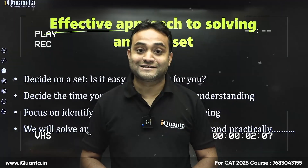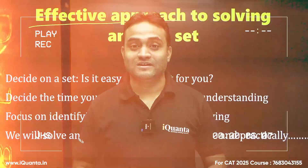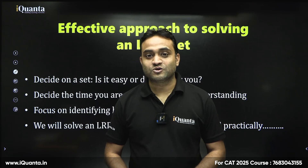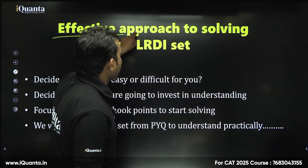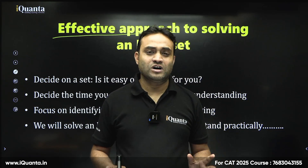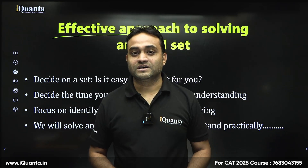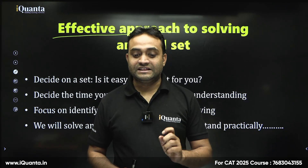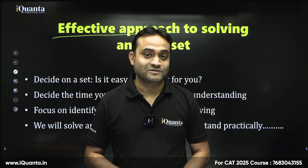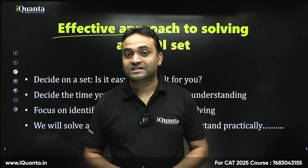Hello students, welcome to iQuanta. Today I am going to discuss an effective approach to solving LRDI sets. This one is something different and unique because of the CAT 2024 pattern. In all three slots there were 22 questions instead of 20, and there were five sets.